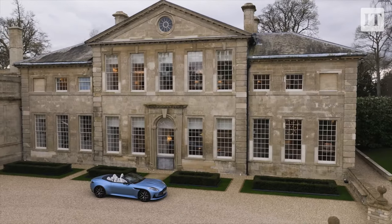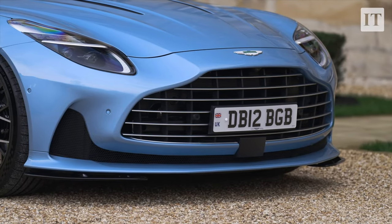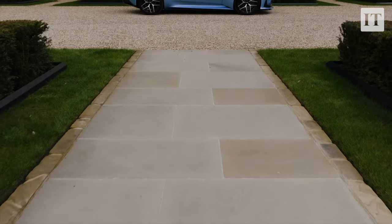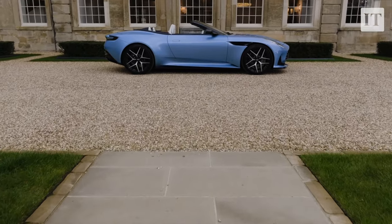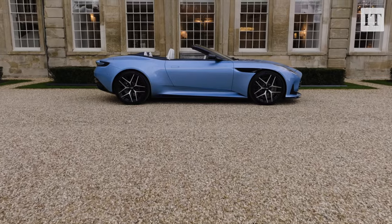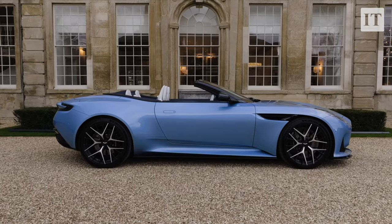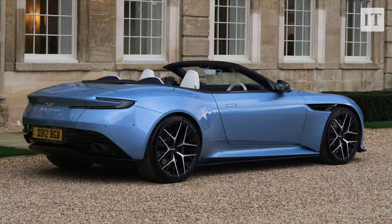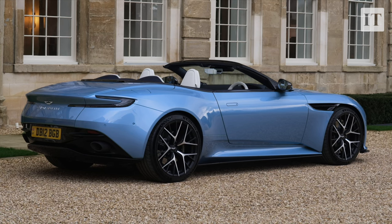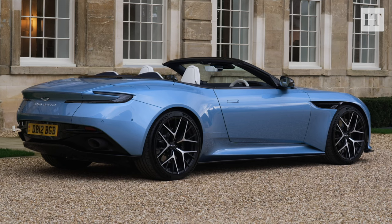Is it a supercar though? Aston is kind of trying to claim that it is, because it calls the DB12 a Super Tourer — theoretically supercar performance but with grand tourer comfort and refinement. And yeah, you can kind of see that. It's not just marketing puffery — that's kind of how this car feels. Ultimately it really is a big GT: the kind of car you get in and cover vast mileages in one big gulp, and you don't feel the pain of it, because it is quite refined and comfortable.